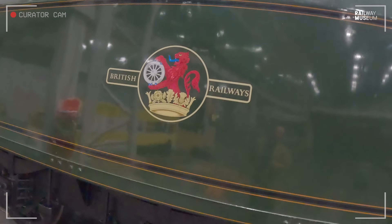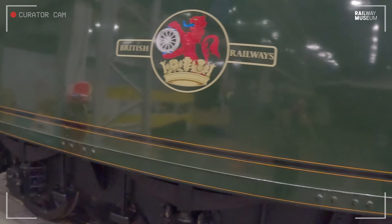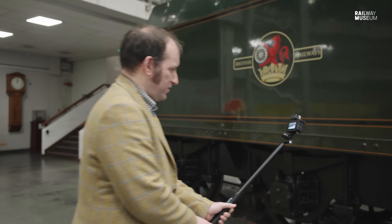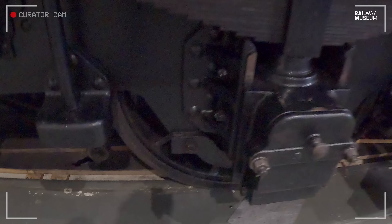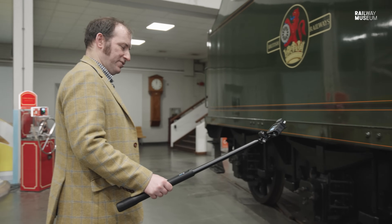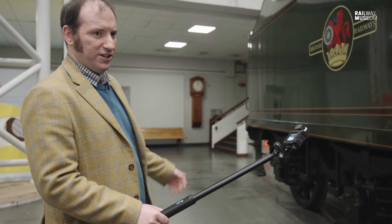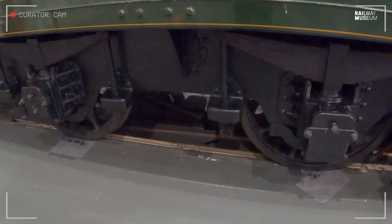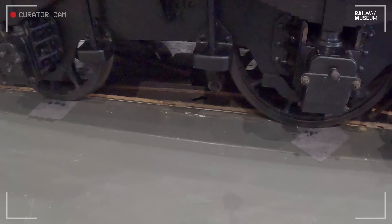Cheltenham is in essentially the last livery it would have carried before it was withdrawn in 1962. You can see the wheels under the tender are spoked. There is a variation on the Schools class in that some tenders had solid disc wheels rather than spoked wheels, so there was a variety of wheels to be had.